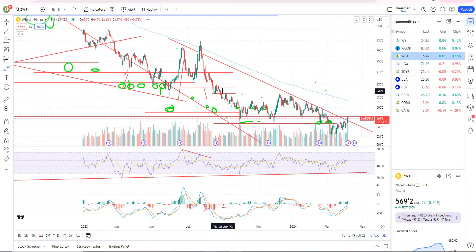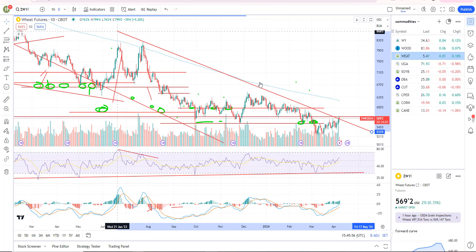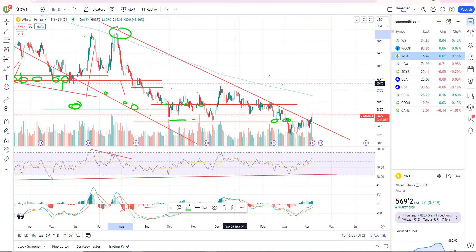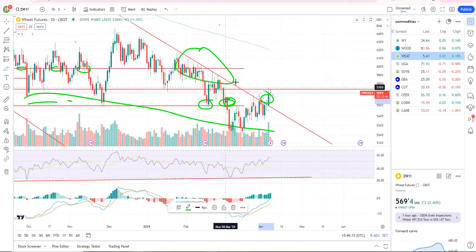Looking at the wheat futures, you've got resistance, resistance, and this wedge building with a breakout on Friday. It looks like it's on a breakout and I think we can run a little bit. But we've got that resistance overhead, so that's probably the first target on this one.